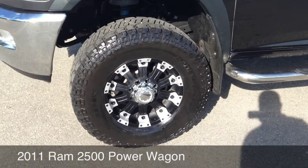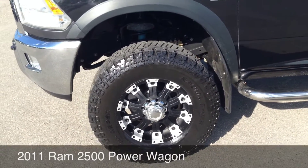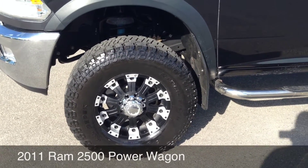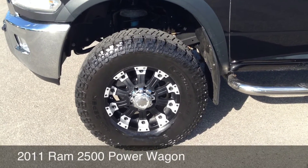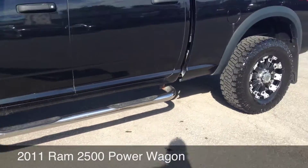The previous customer put on 305/70/18 Dick Cepek Radial FC2 tires, which basically equals out to about 35/12.50/18. Also got the ultra off-road wheels and running boards.